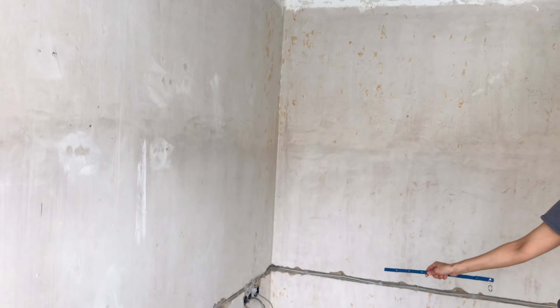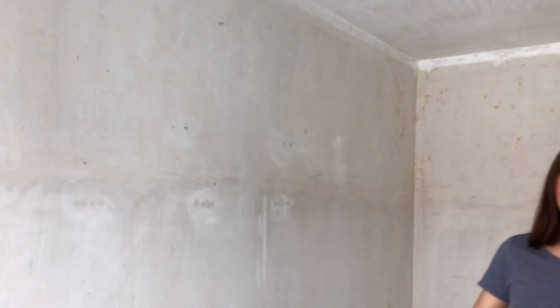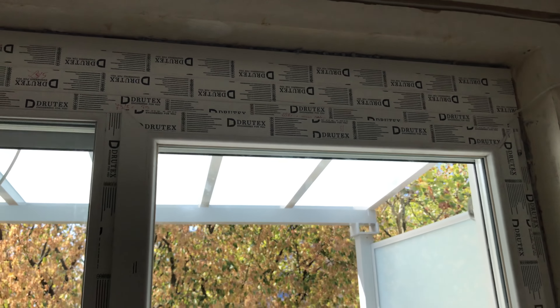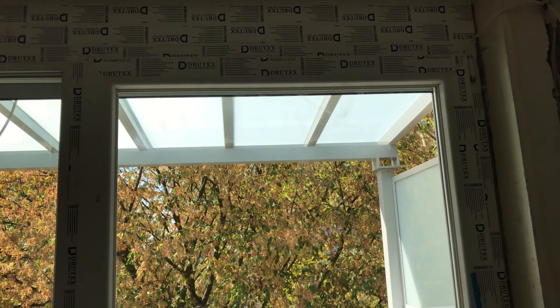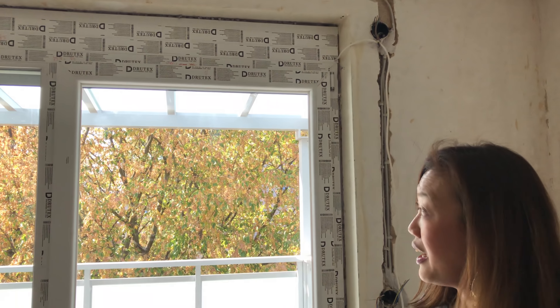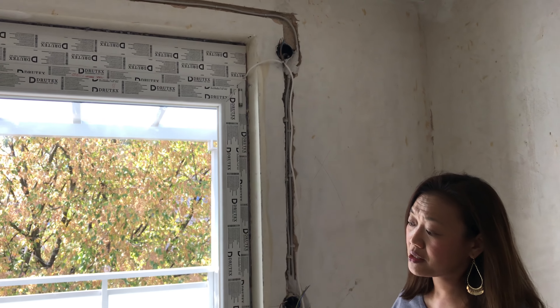What do I mean by transformation? We literally strip everything — we strip the walls, we put in new wiring, we put in new pipes. In this case here we also do new windows, new doors, with excellent German insulation, and the blinds will be motorized.